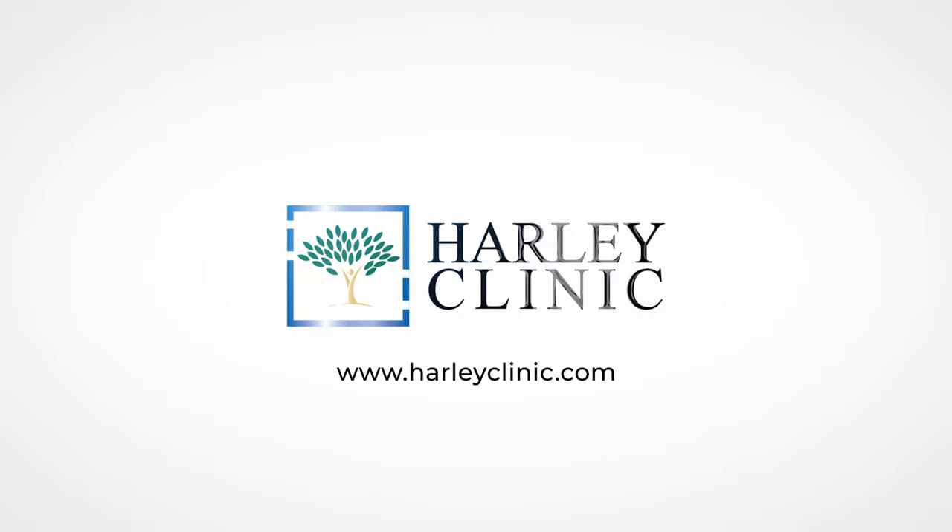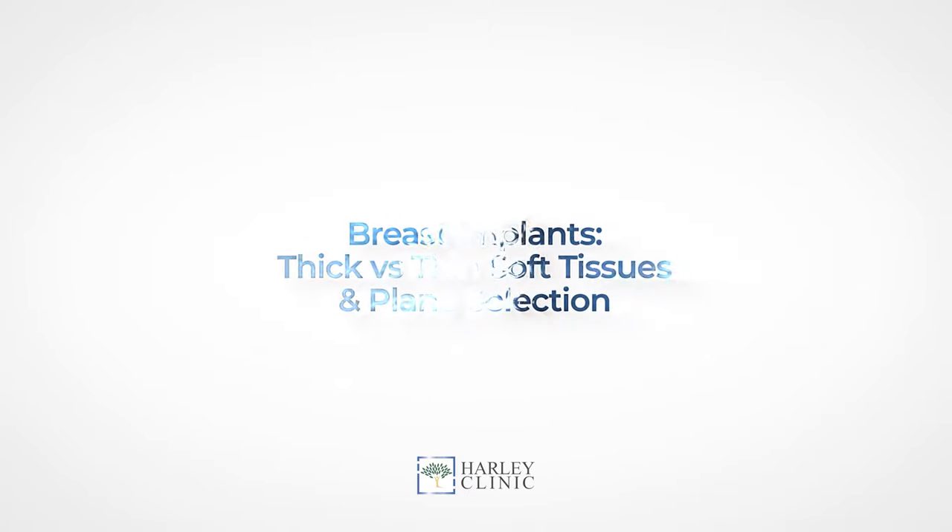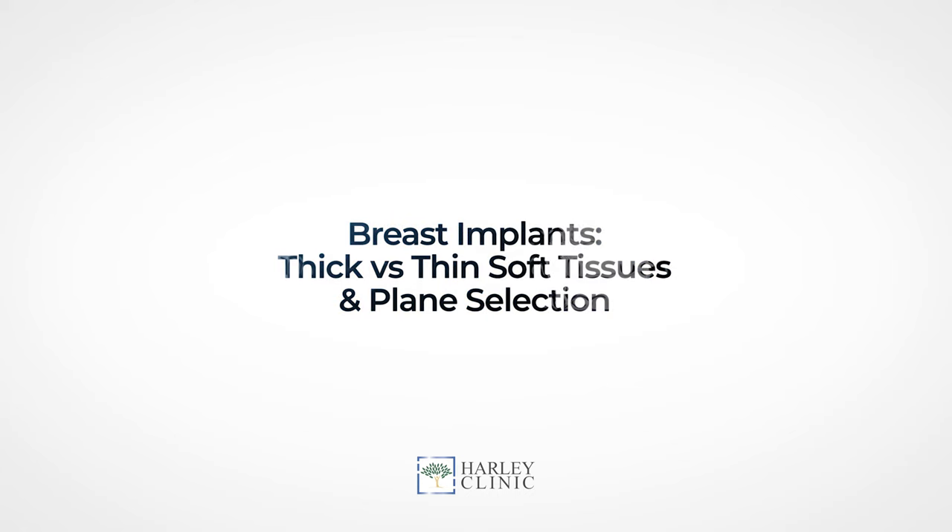Dr. Riazaga, a consultant plastic surgeon at the Harley Clinic Group. Here on Harley Street, I often get people asking me about breast augmentation.